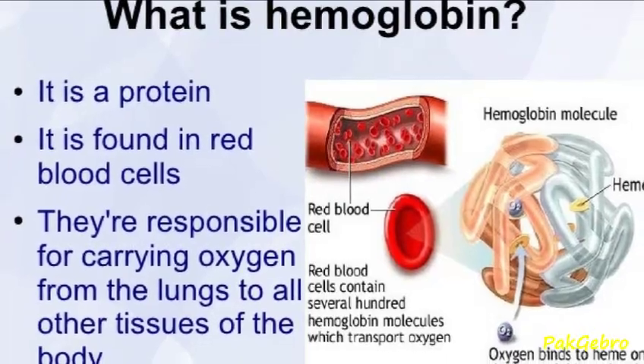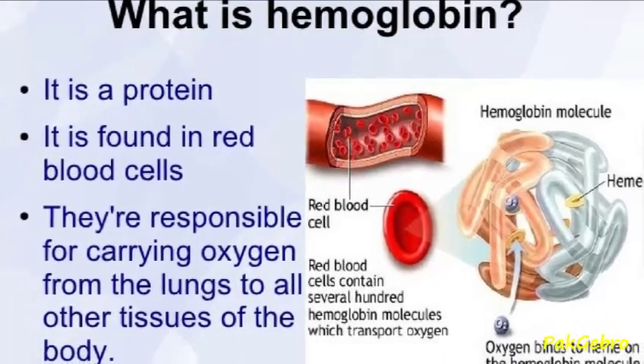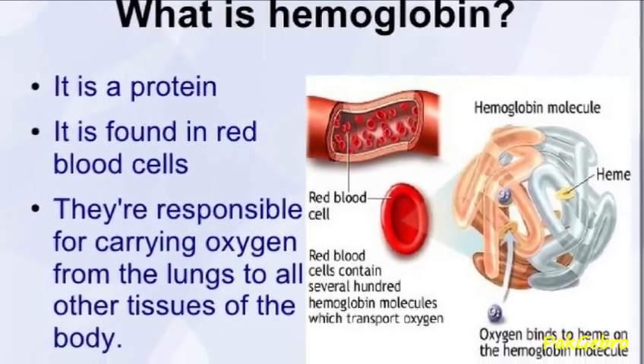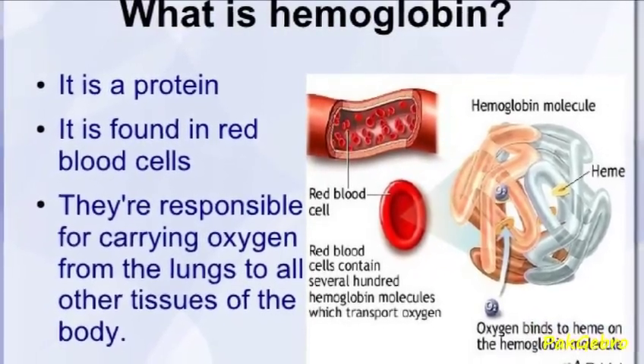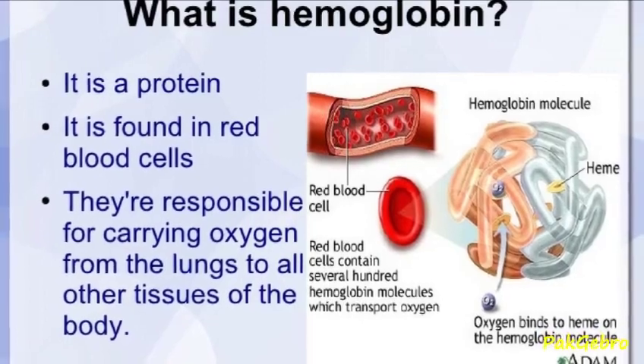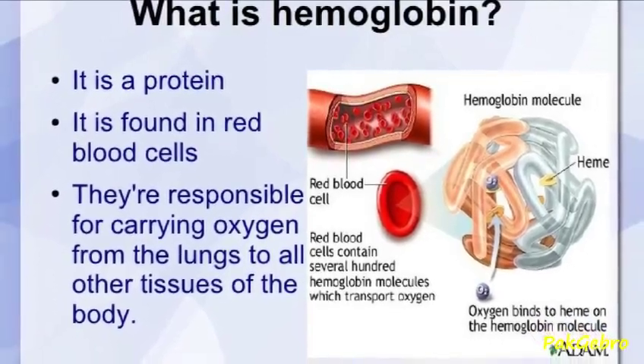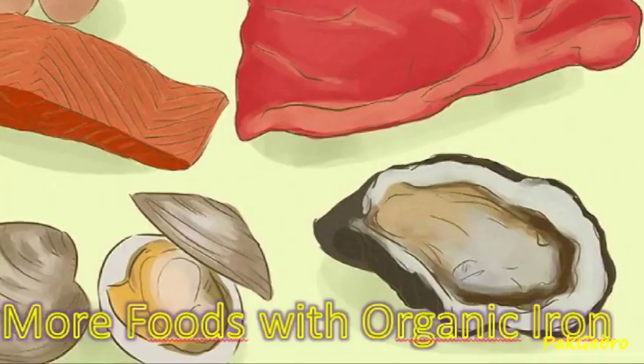Hemoglobin is a complex, iron-rich compound that is found in the blood. Its main function is to carry oxygen to the cells of the different parts of the body from the lungs. Another important function is to carry carbon dioxide away from the cells and transport it to the lungs.